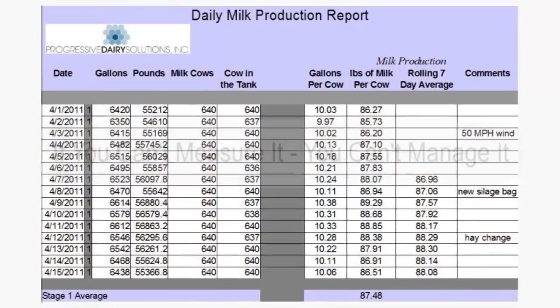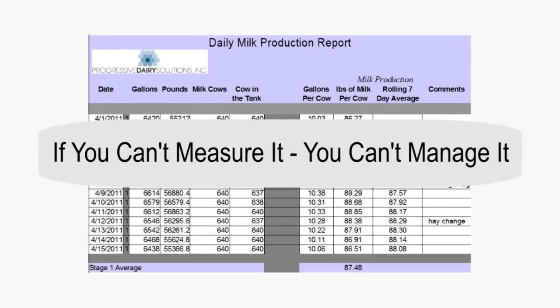Hi, my name is Luciana Yonkman and today in this video we're going to cover some simple record-keeping that you can do on your dairy. We believe that if you can't measure it, you can't manage it.